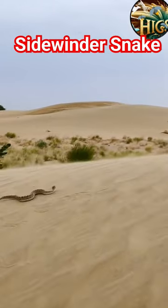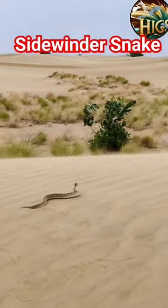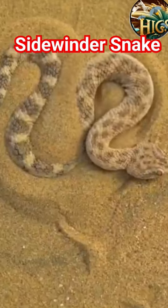The Sidewinder stands as a testament to the incredible ways in which nature shapes its inhabitants to thrive in some of the harshest conditions on Earth.